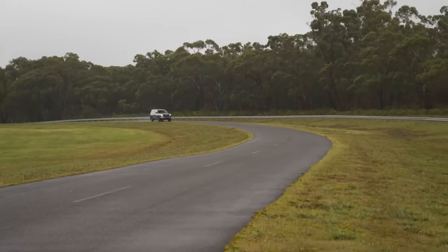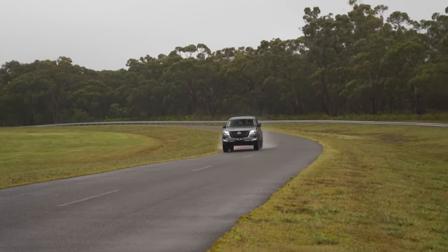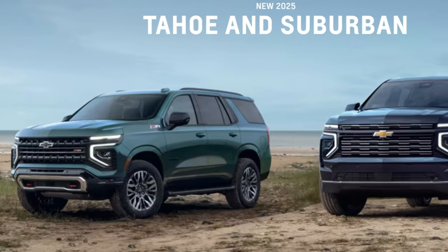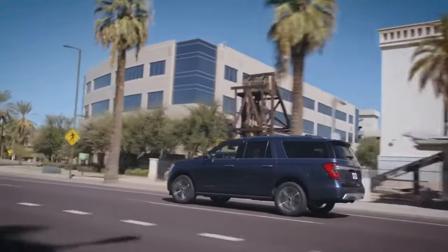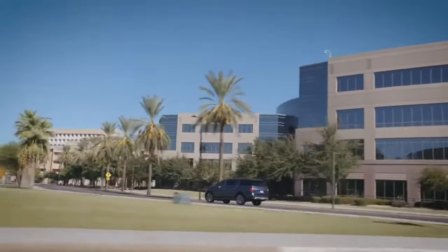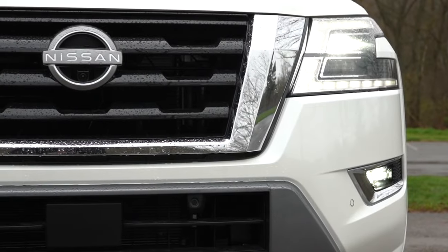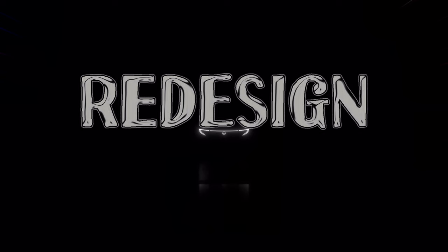As the full-size SUV switches to a turbo-6 powertrain, Nissan found themselves with their foot to the floor, as rival full-size SUVs have already hit the refresh button. The Chevy Tahoe and Suburban are new for 2025, while the Toyota Sequoia and Ford Expedition were updated last year, and let's not forget about Jeep reviving the Wagoneer to shake up the scene. Now it is Nissan's turn.